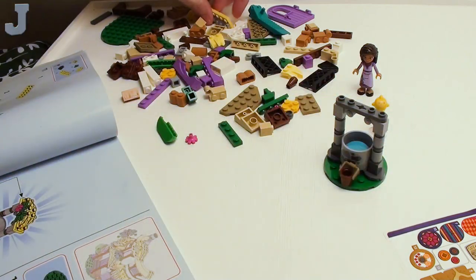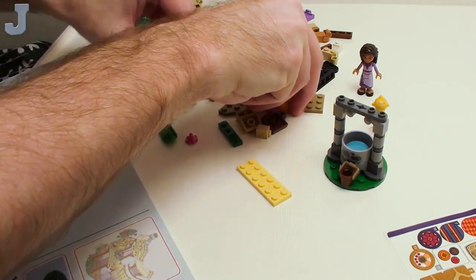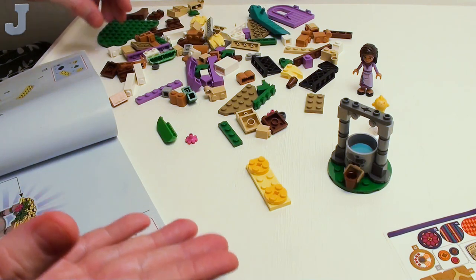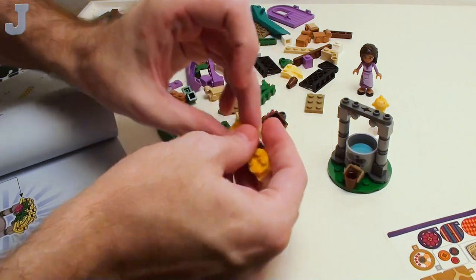We're not done — we've got to do more of this wishing well thing here. So far this build is not too bad. We just started, so I can't really say it's a horrible build. We won't know that yet.